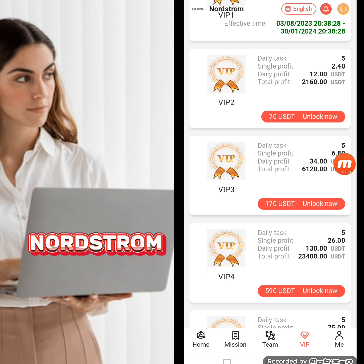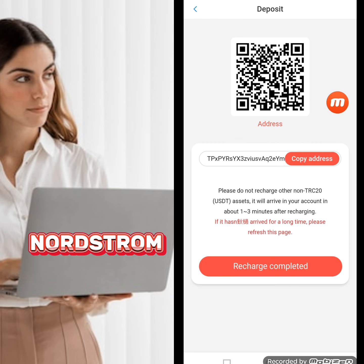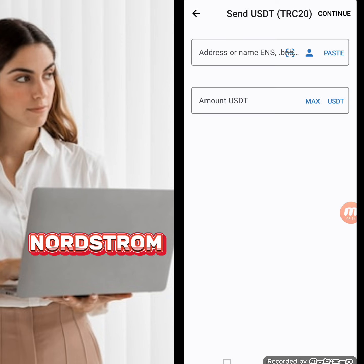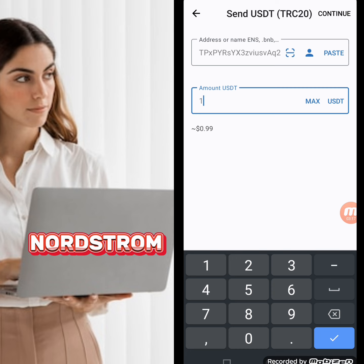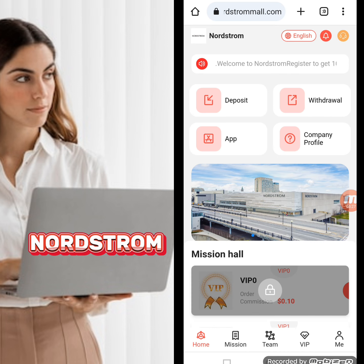Now I will show you how to deposit. Click the deposit option — here you can see a QR code and a copy address option. You can recharge your account using the QR code. I'm copying the address, moving to my TRC20 wallet, pasting the address, writing the amount of $10, confirming it, and returning to the website. Click the recharge complete option and your recharge will be successful.